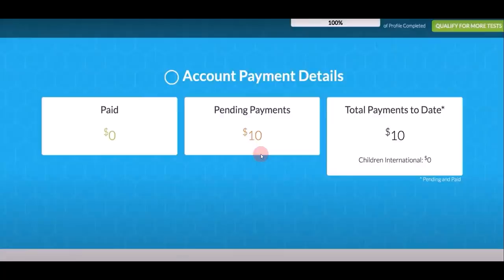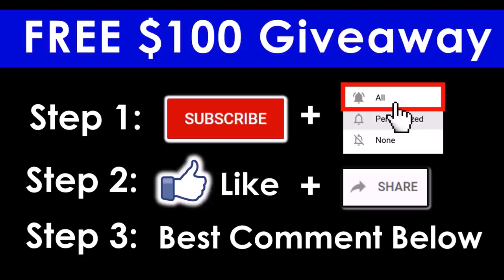Once you have completed your tasks, they will send your payment into your PayPal account. Some projects will pay you about $10 US dollars, but if you do the website testing I just showed you, you can earn up to $90 US dollars.